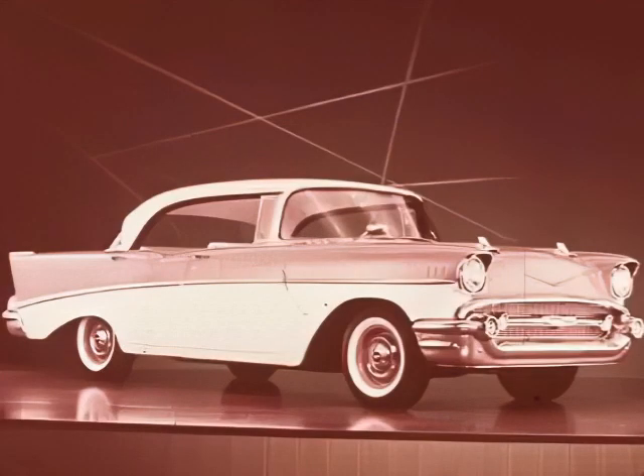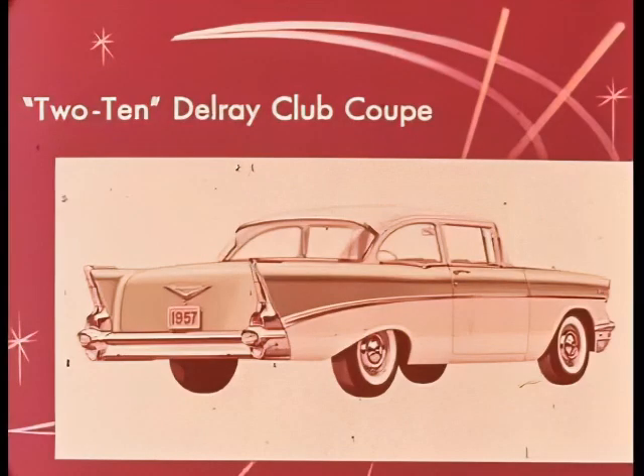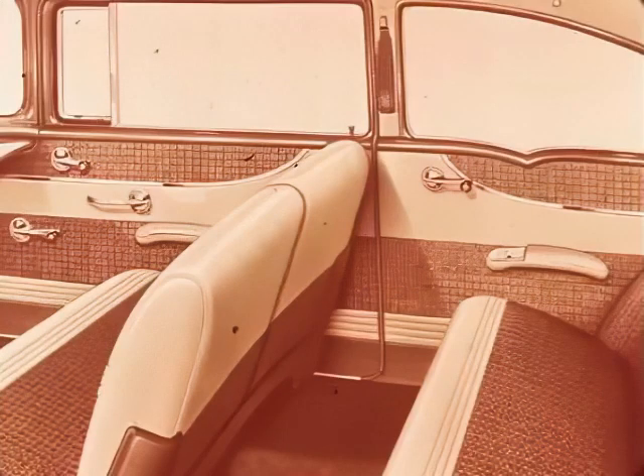In all, there are eight models in the 1957 210 series, counting this beautiful four-door sports sedan — and every one is a real beauty. These are the 210 two-door and four-door sedans. Notice how the molding from front to rear sets off the 210's color styling. There's also the 210 club coupe, and the Delray — it's smart, economical, and has a really distinctive interior.